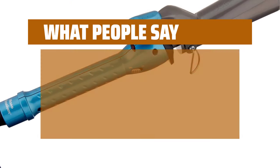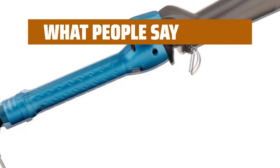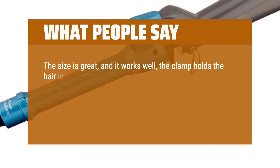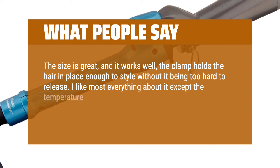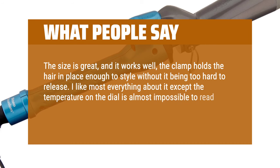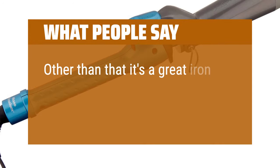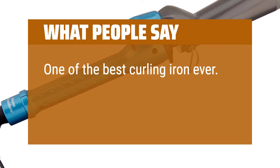What people say: Love this curling iron — truly makes a difference. The size is great, and it works well. The clamp holds the hair in place enough to style without it being too hard to release. I like most everything about it except the temperature on the dial is almost impossible to read as it faded off just after a couple months of use. Other than that it's a great iron. One of the best curling irons ever.